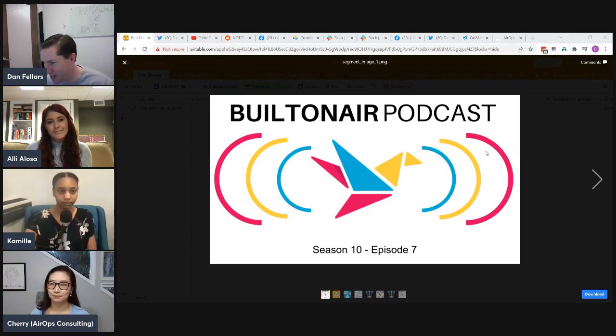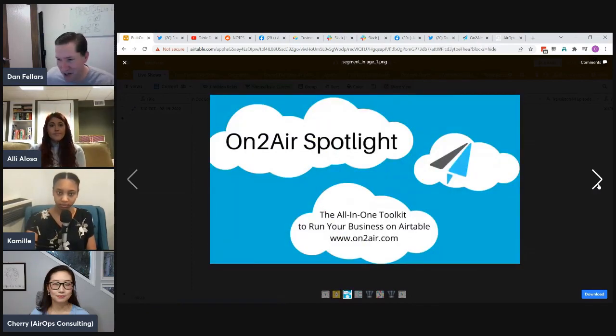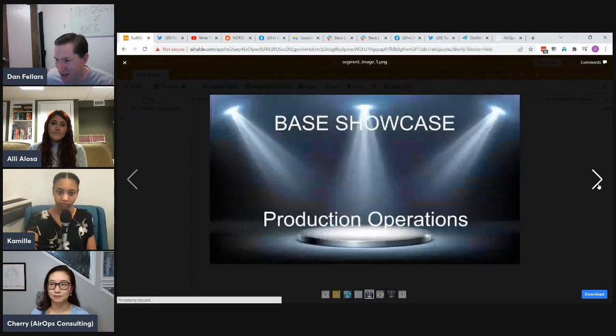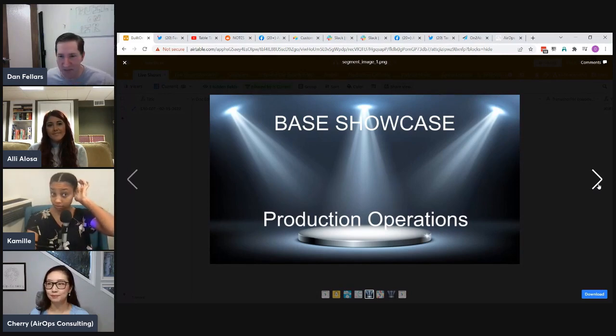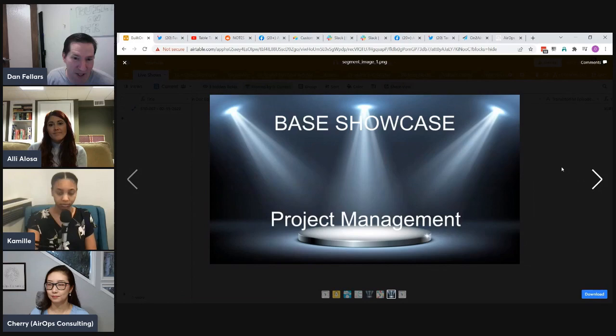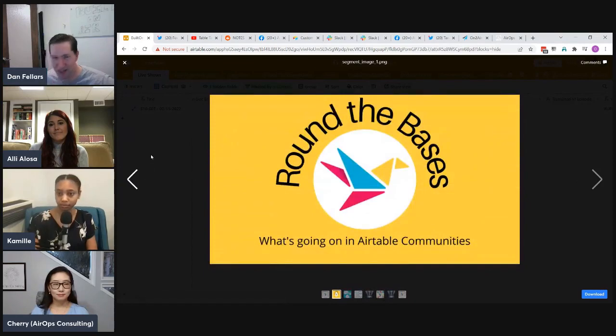As always, the Built on Air podcast spends about an hour going through all things Airtable across four segments. We start with Round the Bases to see what's going on in the Airtable community, then a spotlight on our sponsor OntoAir, then we'll learn more about Cherry as an Airtable expert. Cherry will walk us through a base showcase on operations within a production company, followed by a community spotlight, and finally Camille will walk through a project management base showcase.